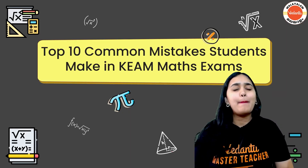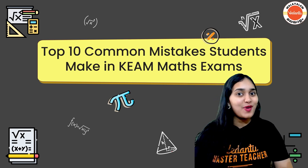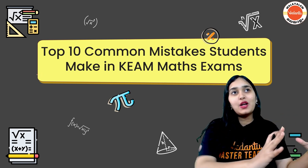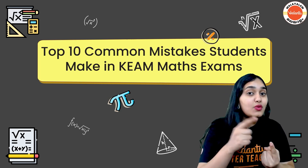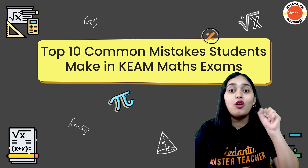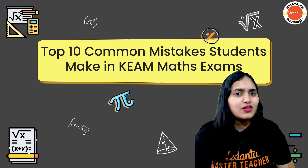Hello everyone, welcome back to the Minnal KEAM series where we are preparing you for your KEAM 2023 exams. Today I have brought for you a very important session: top 10 common mistakes that you can do in your KEAM maths exam. Because when we have so many questions and so less time, mistake chances become super high. One mistake not just loses one negative mark — if you solved a question and counted it as four marks but got one negative mark instead, that's a loss of five marks total from just one wrong question.